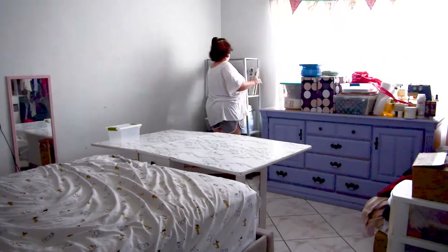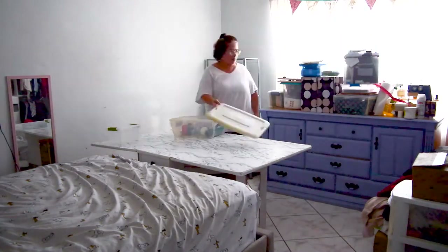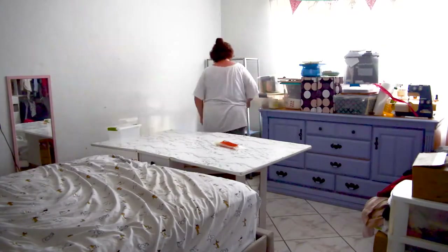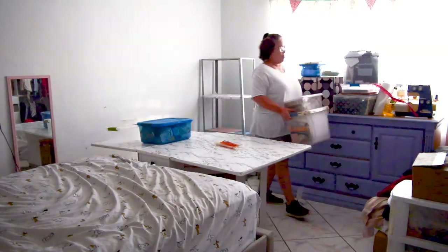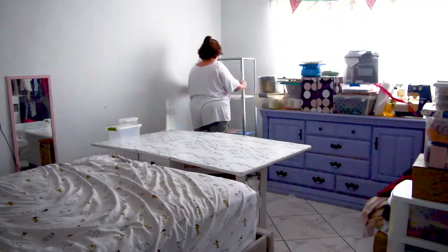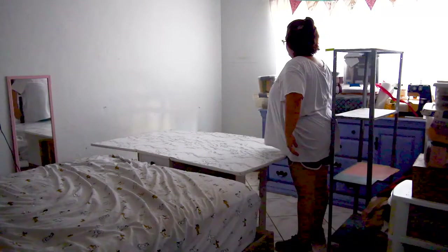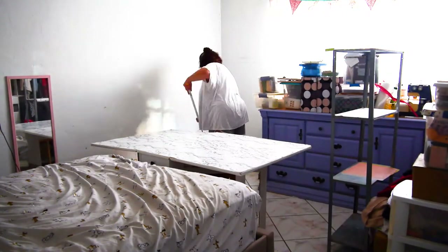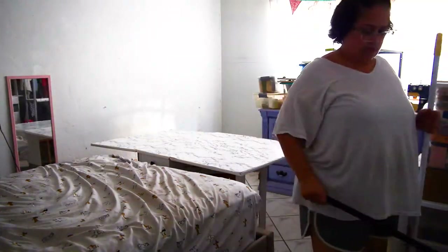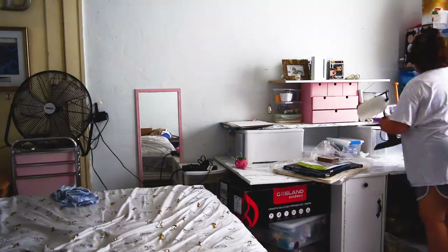You'll notice a couple of times I hesitate and stop and start to think about what I was going to do next. It was because it was overwhelming. So I took a section at a time and started to organize. I need to go through all these boxes and bins to make sure I clear out everything, but I just didn't want to do that in this run because it was going to be too much and too long.